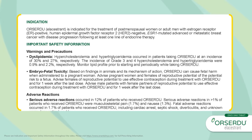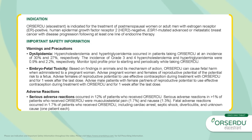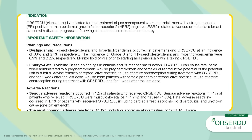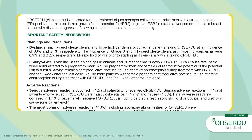Indication: Orsardu (elacestrant) is indicated for the treatment of postmenopausal women or adult men with estrogen receptor (ER)-positive, human epidermal growth factor receptor 2 (HER2)-negative, ESR1-mutated advanced or metastatic breast cancer with disease progression following at least one line of endocrine therapy.